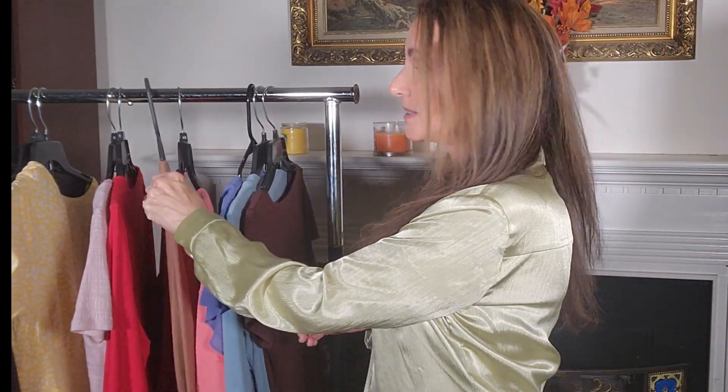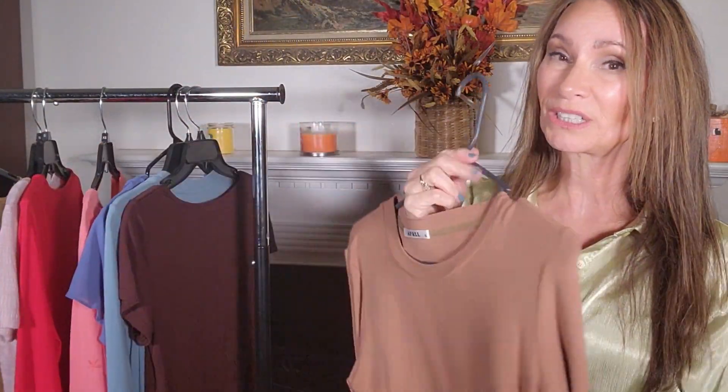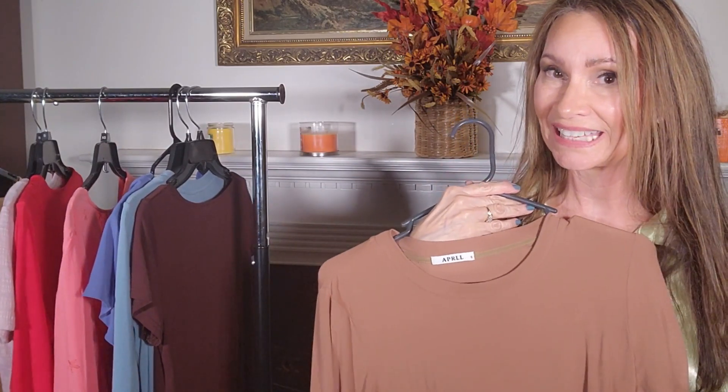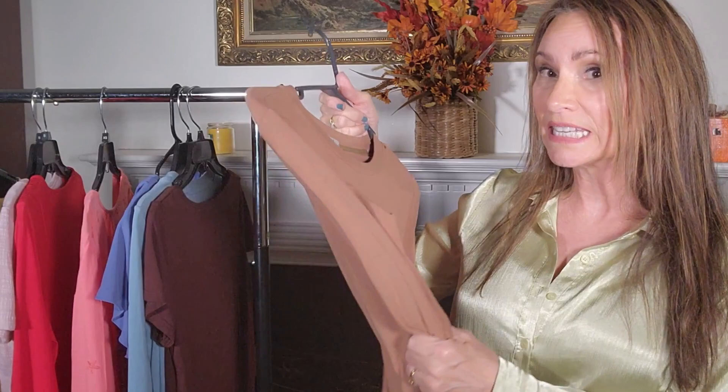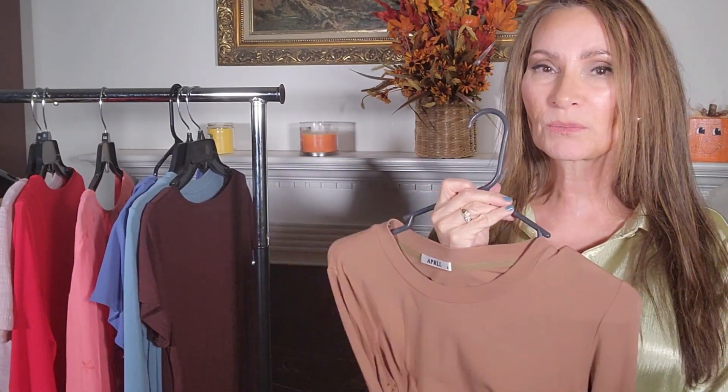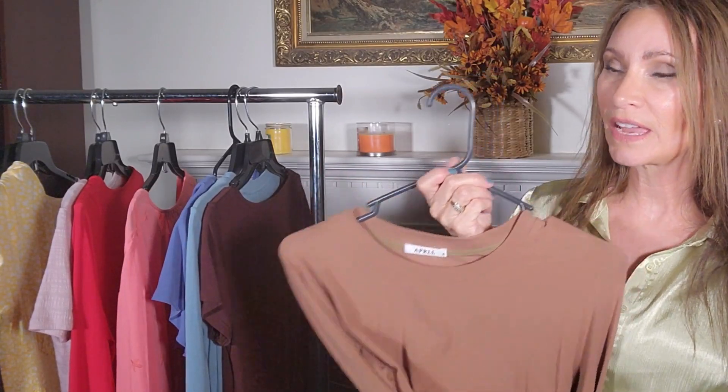Clay is the next shade. The clay that they are referring to is more like a clay pot, kind of on the orange side. I have this top that is probably the closest thing I have to clay. I love solids — I love knit tops because they're comfortable, they look classy, and they're very cool even though they're long-sleeved.